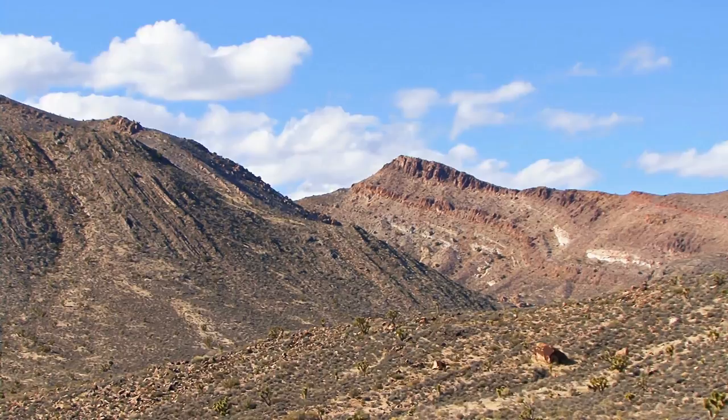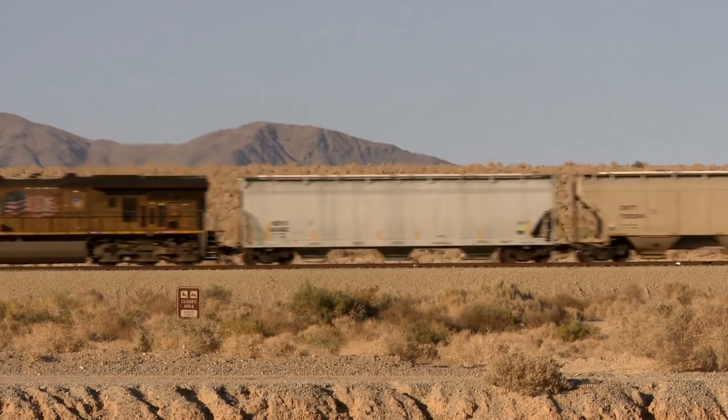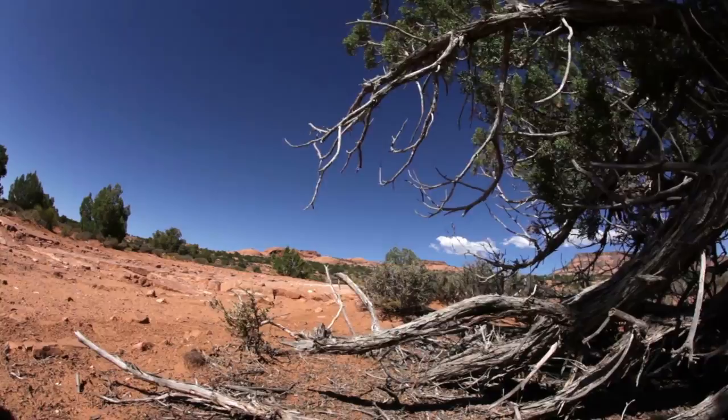The deserts of the American West are a great place to live, especially if you're a reptile. But it's not the case for all scaly creatures. For the type of species that are semi-aquatic, this place is downright inhospitable. Such is the case for our friends of the Crocodilian Persuasion.